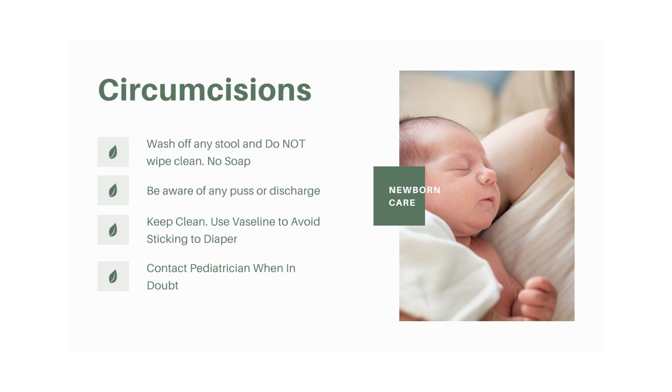Regarding circumcisions: they require a bit more care as they are a fresh wound on the exterior of the baby, though they do tend to heal relatively quickly. Do not wipe the circumcision — wiping could remove new skin that's forming and lengthen healing time or cause infection. Watch for pus, discharge, swelling, or redness. To keep it clean, wash rather than wipe. Use Vaseline to cover it and prevent it from sticking to the diaper and to keep stool or urine from working its way in. When in doubt, call the pediatrician.